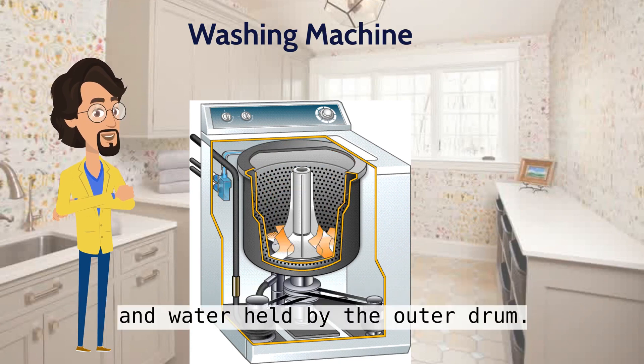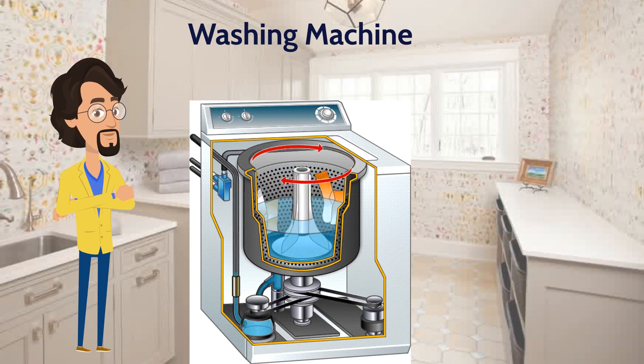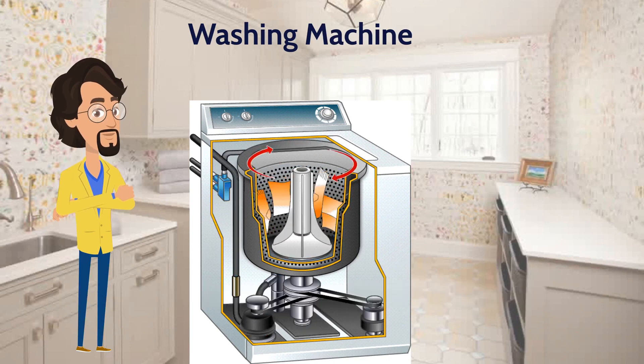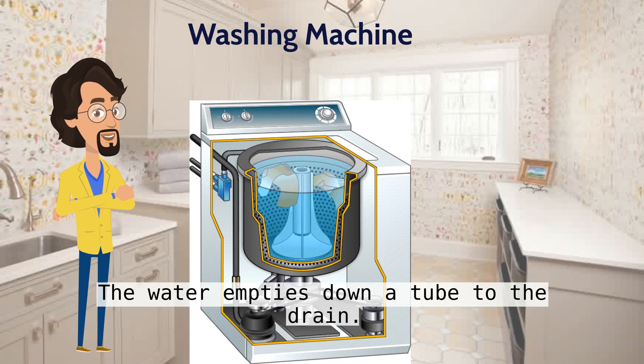And water is held by the outer drum. An electric motor turns the inner drum, typically using a long rubber belt. A heating element heats the water as necessary. When the wash cycle is finished, the pump sucks the water away. The water empties down a tube to the drain.